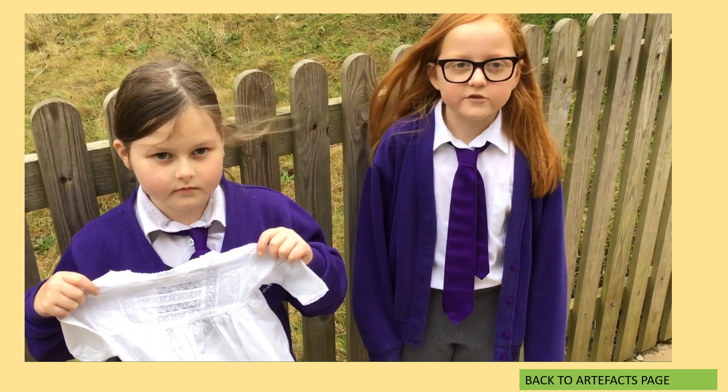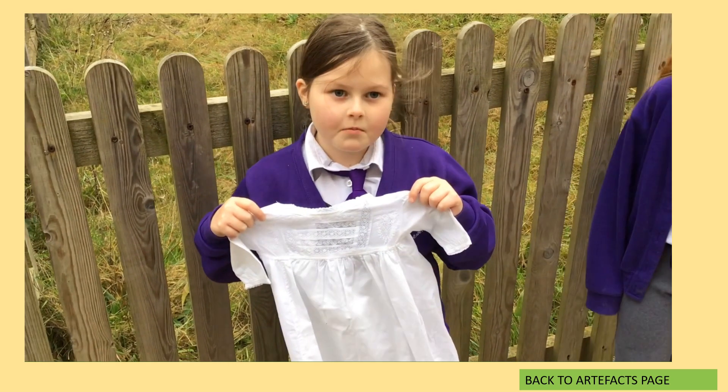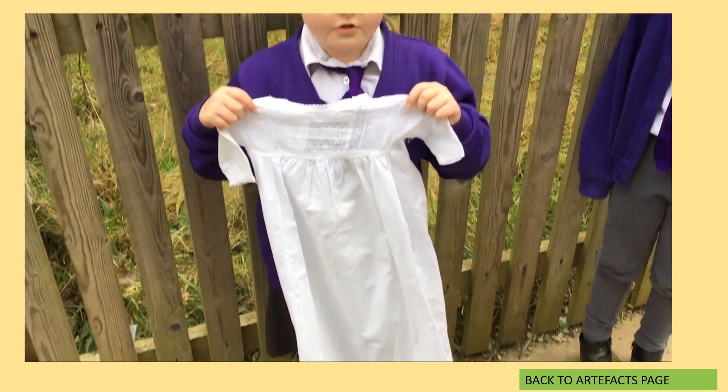This beautiful Victorian light dress is 120 years old. It was worn by my great-great-grandpa. He was born in the 1900s.